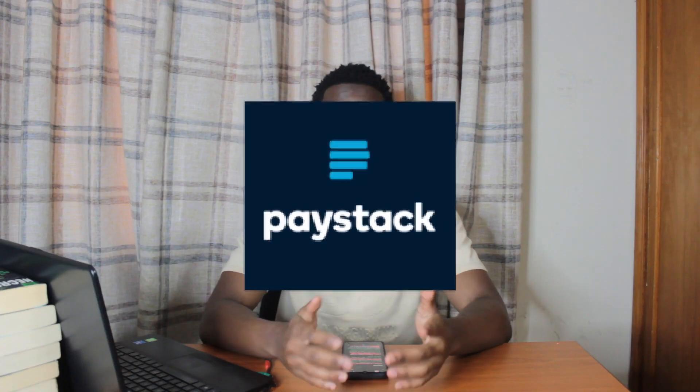Paystack is the payment provider I use to process credit card payments — for example, Visa, Mastercard, and American Express. Paystack is a Nigerian company that was acquired by Stripe in 2020 for $200 million. The best part is you can use Paystack in Kenya, Ghana, South Africa, and Nigeria. It's literally Stripe, but African.